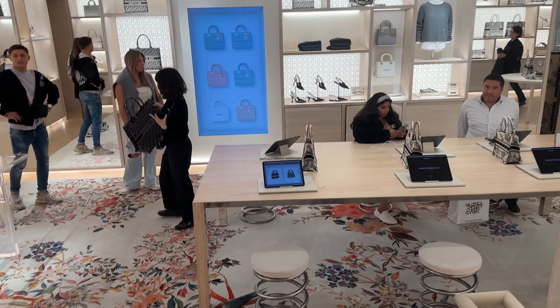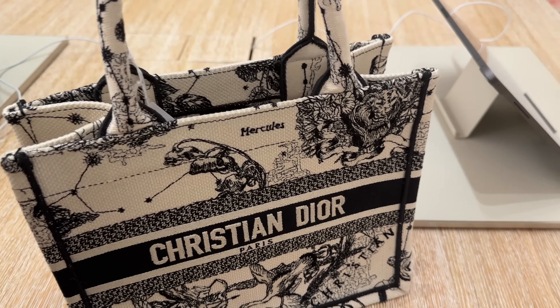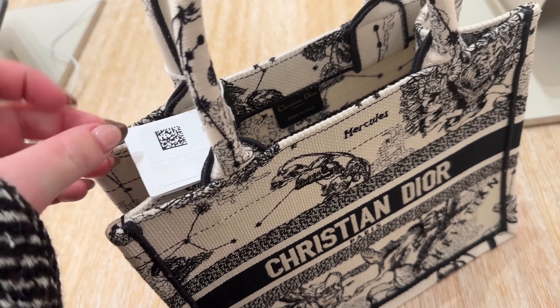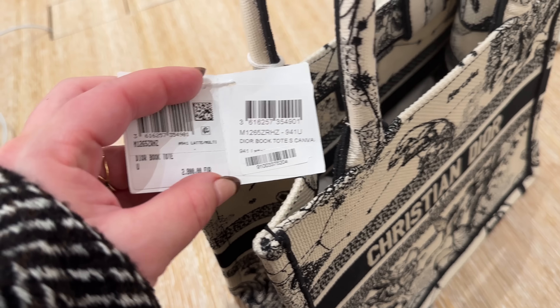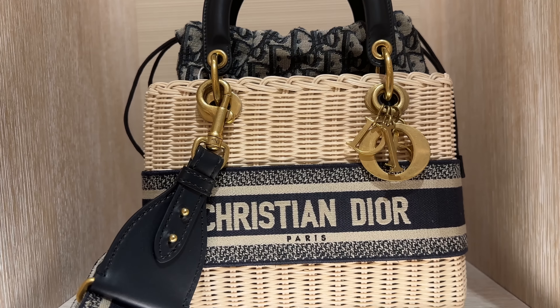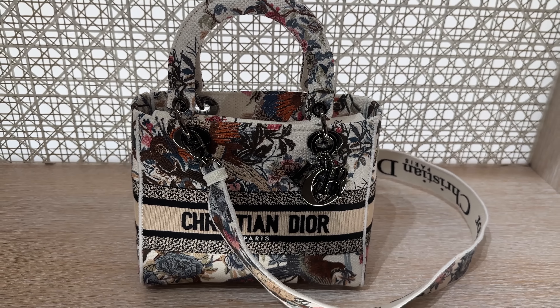And then over here they have some Dior Book Totes — these you can customize, put your name on it. I love this little size over here; it's a great little size that will fit all of your essentials. And this retails for 2,800 euros. This is their basket bag Dior — this one I've seen before, it's a beautiful piece.